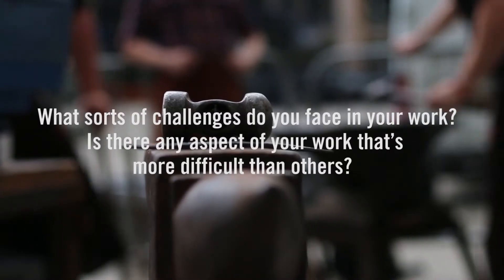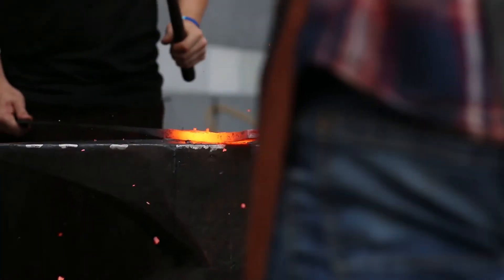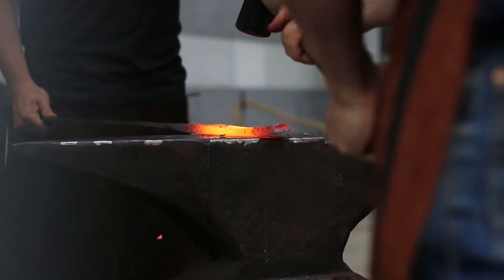What sorts of challenges do you face in your work? Is there any aspect that's more difficult than others? The biggest challenge we've actually had in the last couple of years is finding somewhere to work. The main problem is it's either quite expensive, like an industrial estate, or you're looking for barns. There's not that many places — we've been looking for about seven months now.